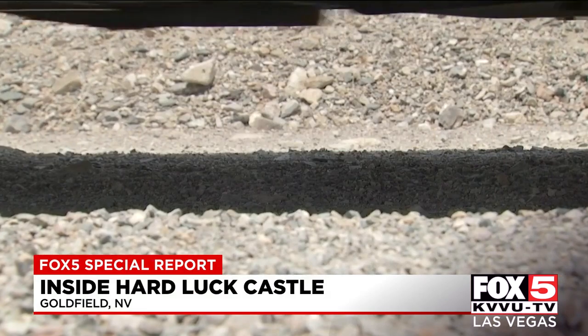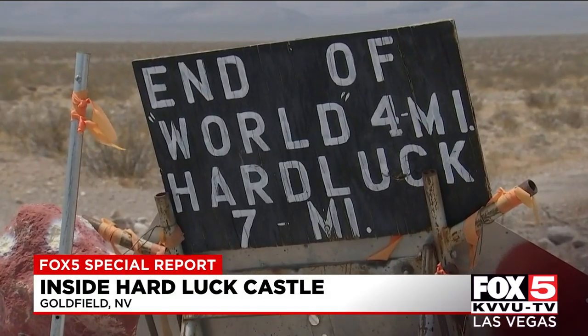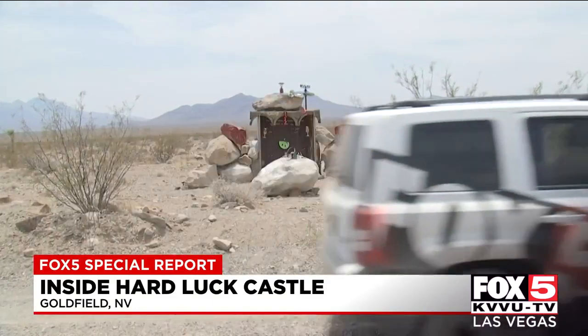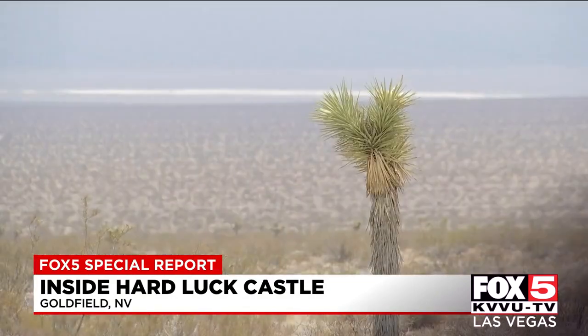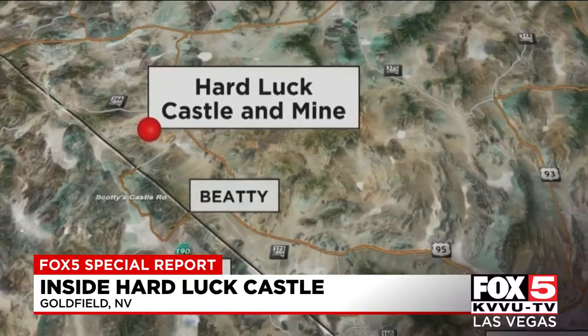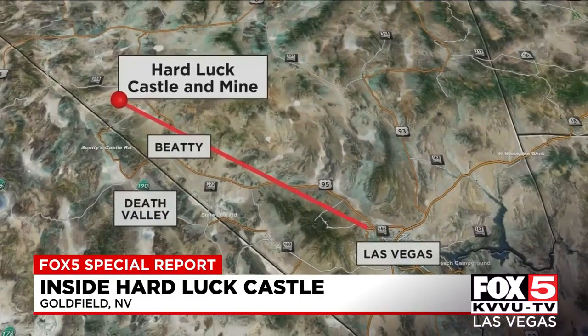Definitely, we're in a very remote place here. The desert is a beautiful place, but it's also a place you have to respect and be well-prepared for. We're here at the Hardluck Castle and mine, sitting on top of a hundred-year-old gold and silver mine, about an hour away from any real human infrastructure, and about three hours from Las Vegas.